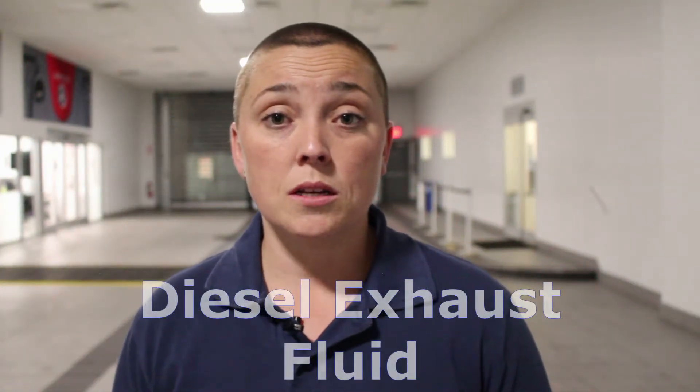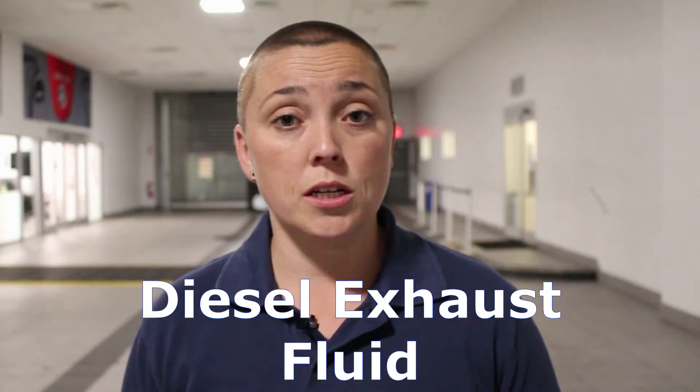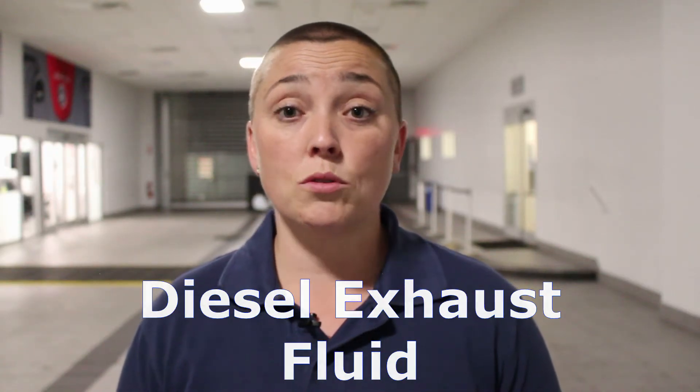What is DEF? What is diesel exhaust fluid? Diesel exhaust fluid is a liquid that works in conjunction with your fuel, and you must monitor it as if it were windshield washer fluid or antifreeze inside your car. The fluid cleans your exhaust before it exits the tailpipe, and also cleans the soot and particles out of the diesel particulate filter, lowering emissions and reducing pollution.